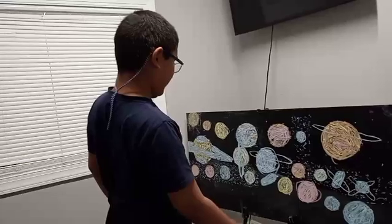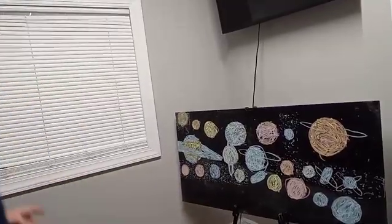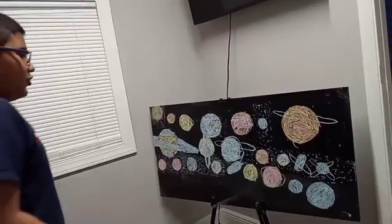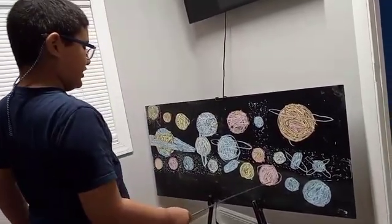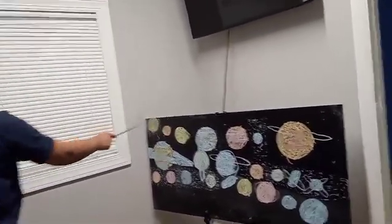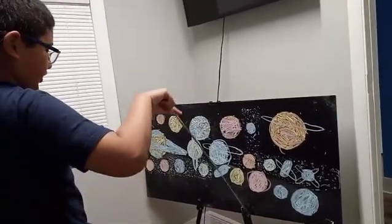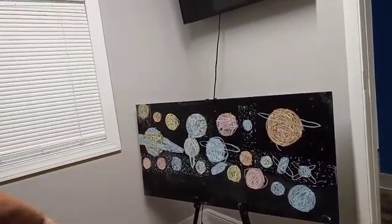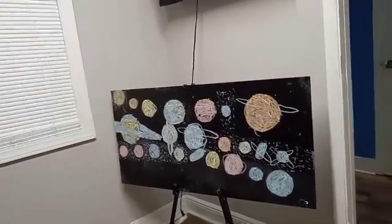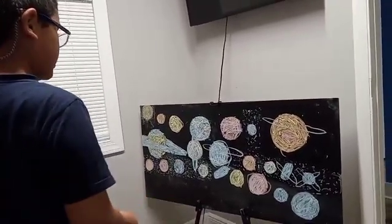Here we have the Oort Cloud. This red one here is Sedna, located super far away from the Sun, between Salacia and the outer reaches. Sedna has zero moons — that means it's alone in the Oort Cloud.